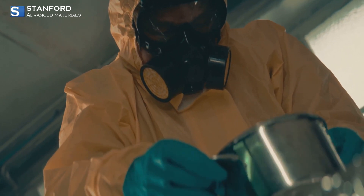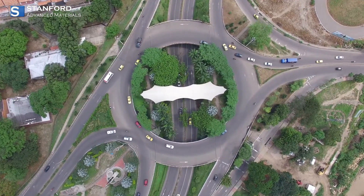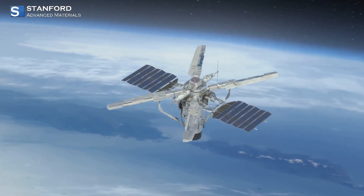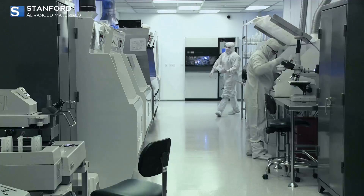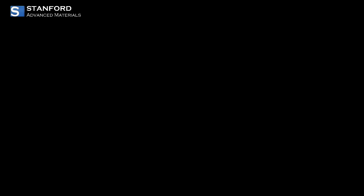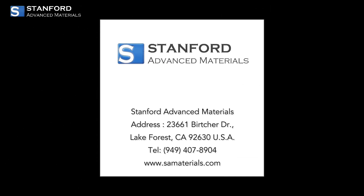In summary, cesium is a flexible and essential element driving everything from the most accurate clocks to cutting-edge space technology. Its unique properties and wide range of applications make it a true leader in the modern technological landscape. If you found this examination of cesium captivating, give us a thumbs up and subscribe for more insightful perspectives into the elements that shape our environment.